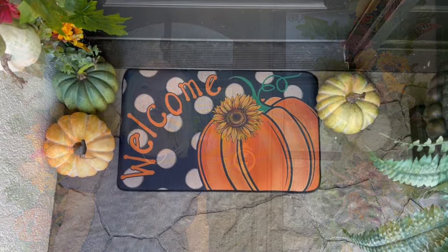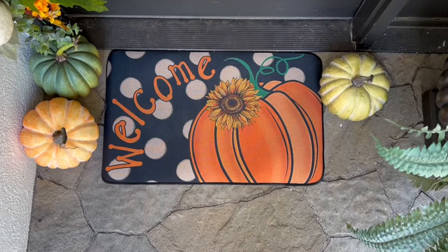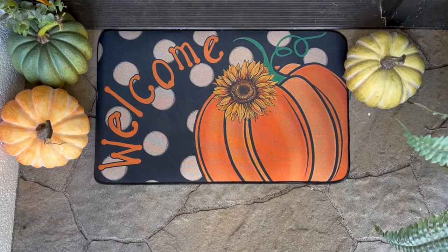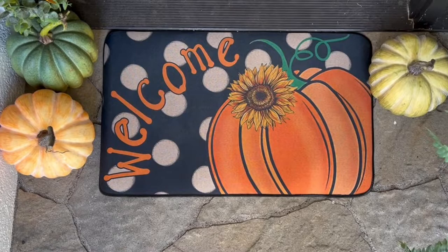Isn't this so much fun? I love the pumpkin and the polka dots. It just makes me so happy. This doormat would be perfect layered over the top of another doormat, or at your kitchen sink as well. It's so cute.